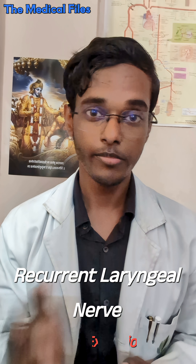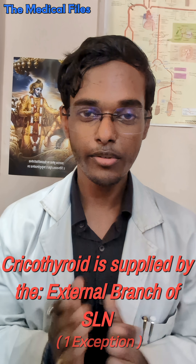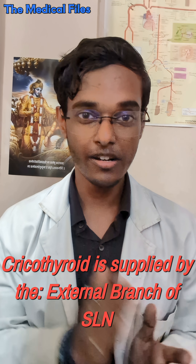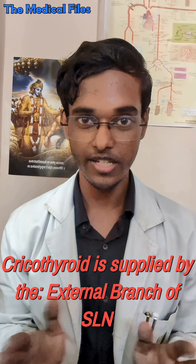The motor supply of larynx is very easy to remember because the entire motor supply of larynx is given by the recurrent laryngeal nerve, but there is an exception — that is the cricothyroid muscle. The nerve supply of the cricothyroid muscle is provided by the external branch of the superior laryngeal nerve. This is very important to remember.